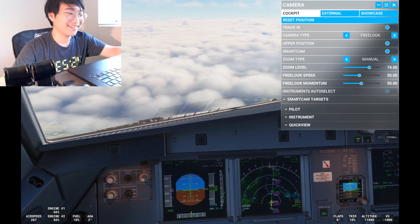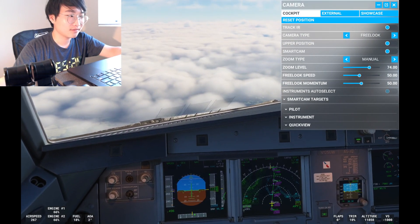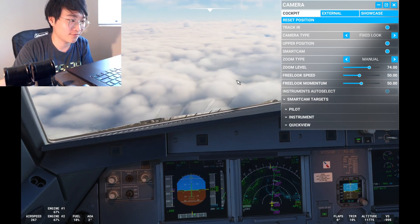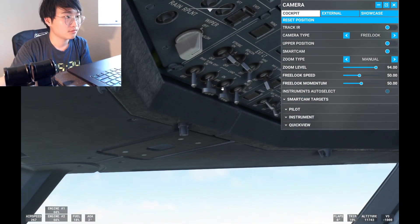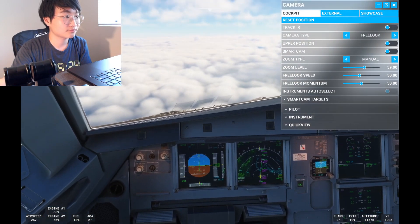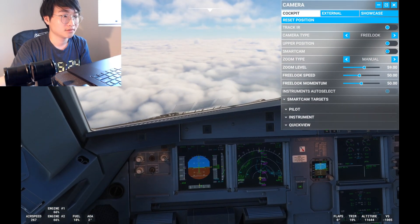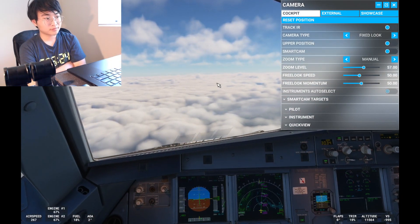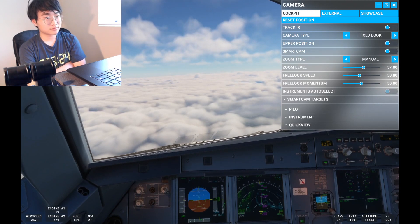LDA Zulu — reduce speed to 210. We're almost at 10,000 feet. American 832 contact Washington Tower 119.1. Southwest 5406 is going to maintain 4,000.